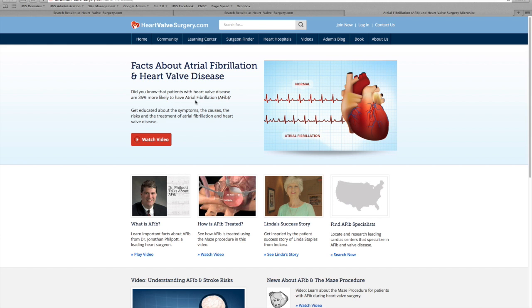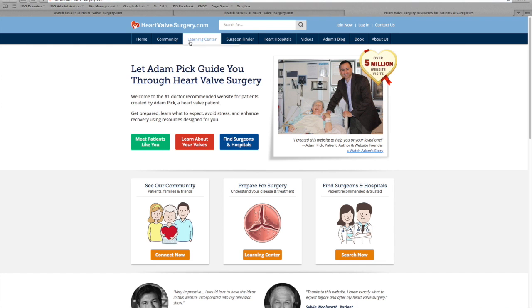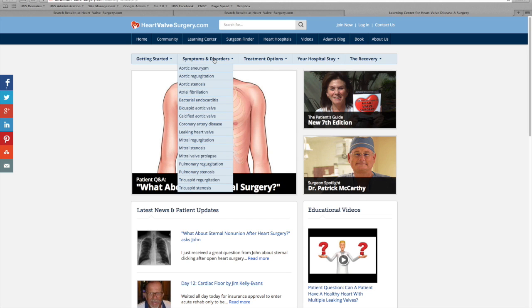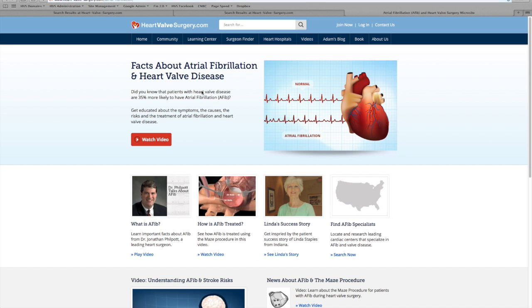But if you didn't want to search, there's another way. Let's go back to the home and go over to our learning center. Here you can get a whole lot of great information. If you were to go to symptoms and disorders and click atrial fibrillation, that too would take you right to our new AFib platform. Now let's look at what's available to you here.